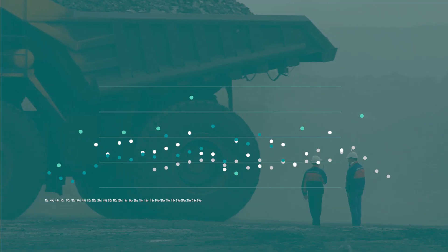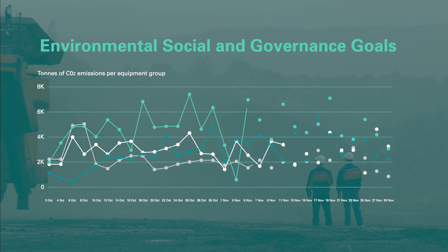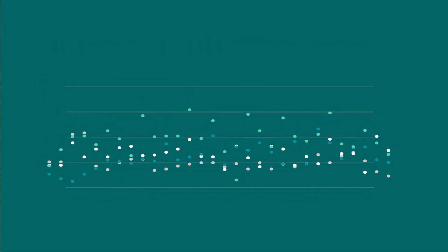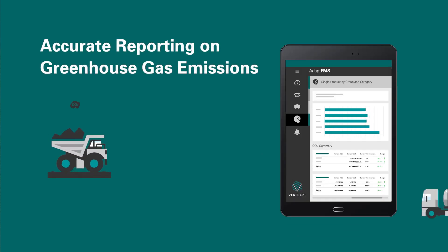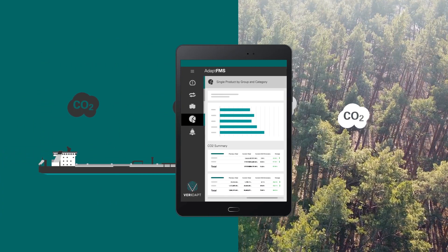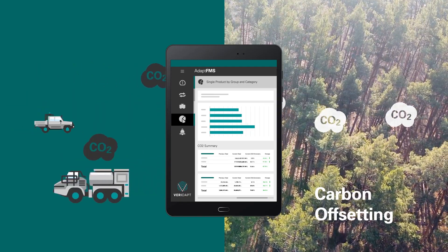Importantly, our platform tracks carbon emissions every step of the way by calculating total fuel consumption. AdaptFMS measures and provides accurate reporting on greenhouse gas emissions down to each fuel-consuming asset.